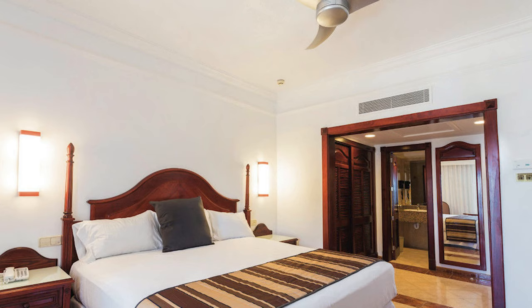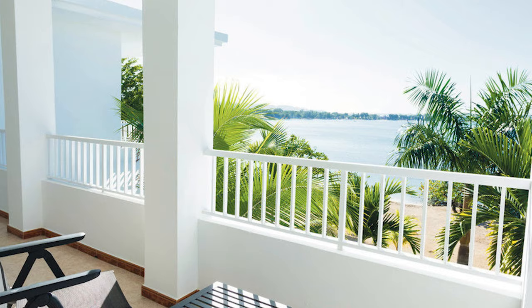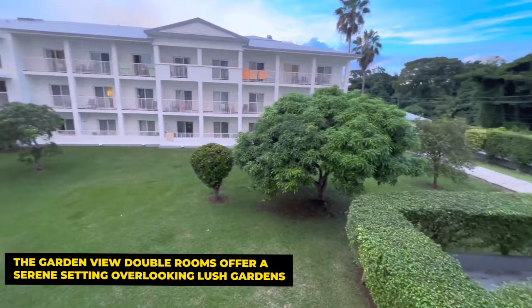Picture this: you wake up in a plush double bed, reach for a chill drink from your in-room minibar and beverage dispenser, and step onto your private balcony or terrace to greet the Jamaican sun. That's the standard at Rio, where every room is equipped with modern amenities like satellite TV, air conditioning, and a safe for your valuables. If you're looking for a room with a view, you're in luck — the Garden View Double Rooms offer a serene setting overlooking lush gardens.